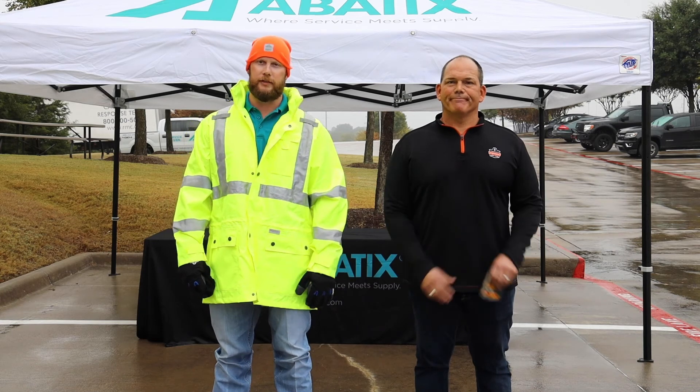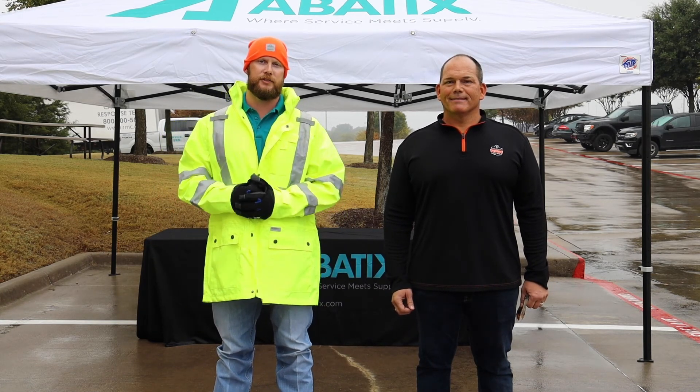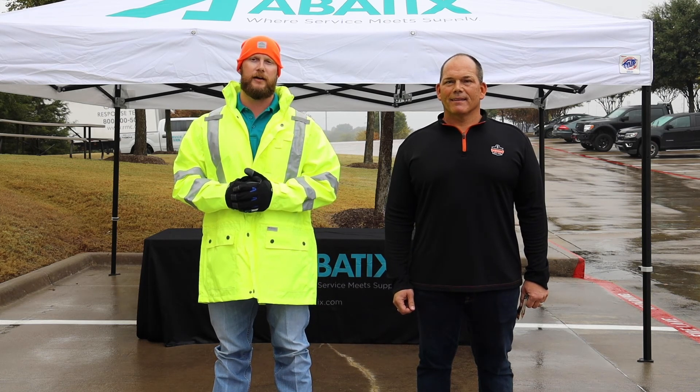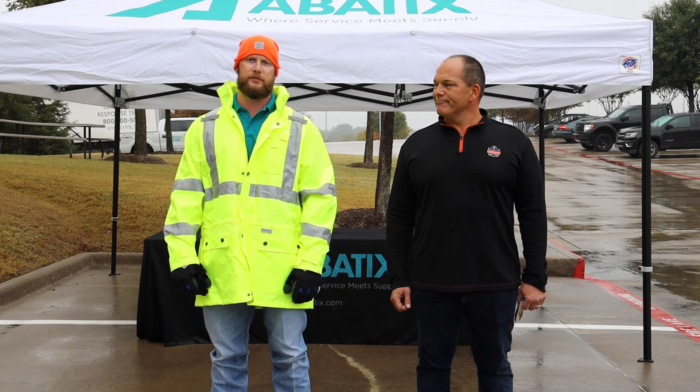Mike, thank you very much, I do appreciate that. For more information on Ergodyne's cold stress solutions and all your safety supply needs, contact Abadix today at 844-655-8277 or visit us at Abadix.com. Subscribe to our channel for more great tips from Abadix.